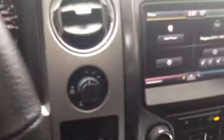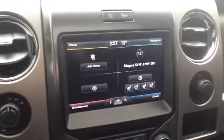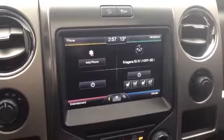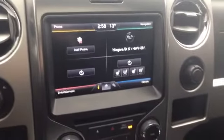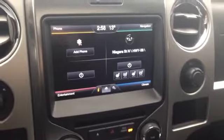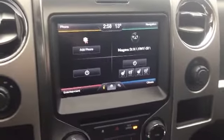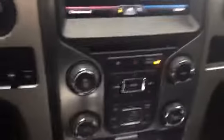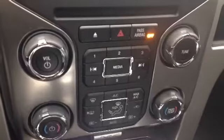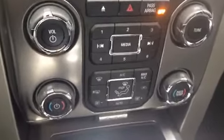It is, of course, a 4x4, and it has your trailer brakes already installed. We've got Bluetooth to keep your eyes and hands on the wheel and the road, and navigation so you always know exactly where you're going. Dual climate control with heated and cooled seats. This vehicle will also come with a three-month subscription to Sirius Satellite Radio.